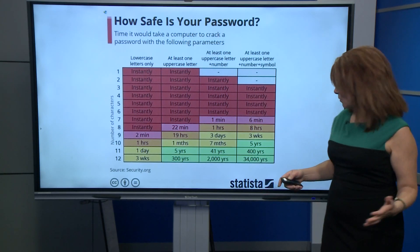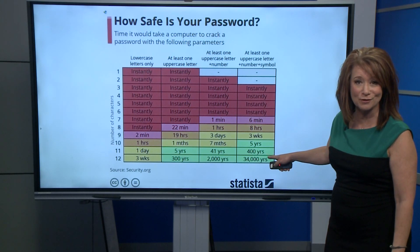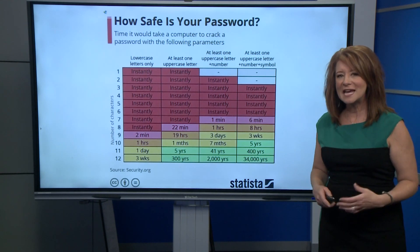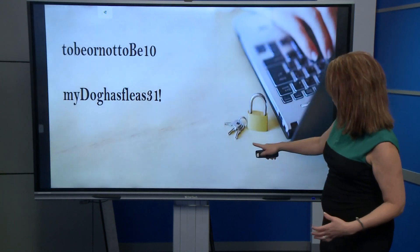So how do we get to more of that five-year or 400-year mark to crack the password? Part of the key is length — you're looking at 10 characters or more to get into that range.